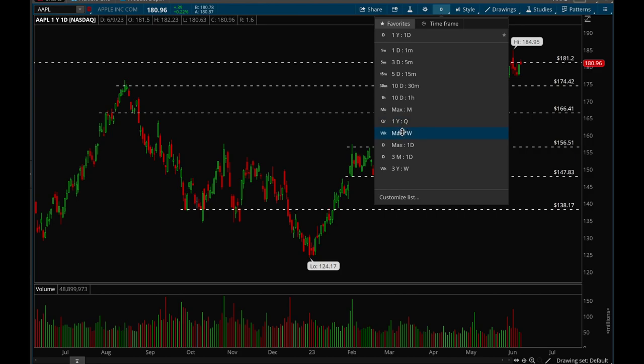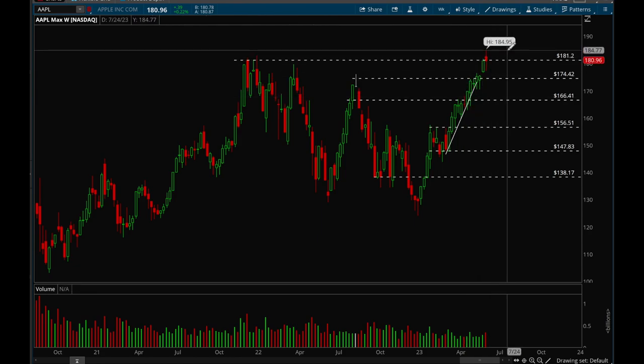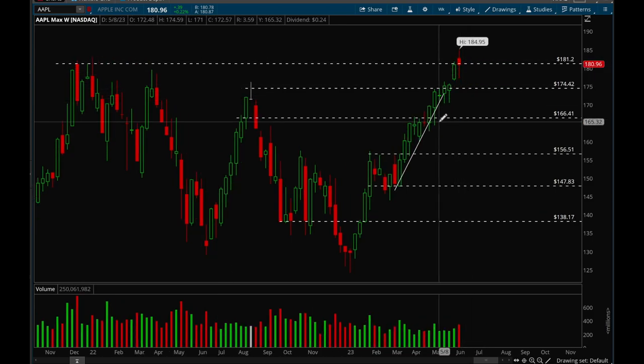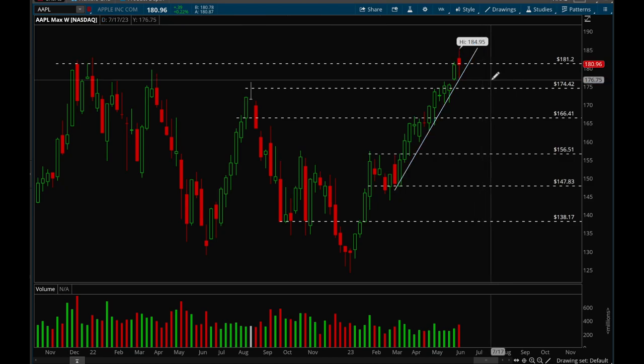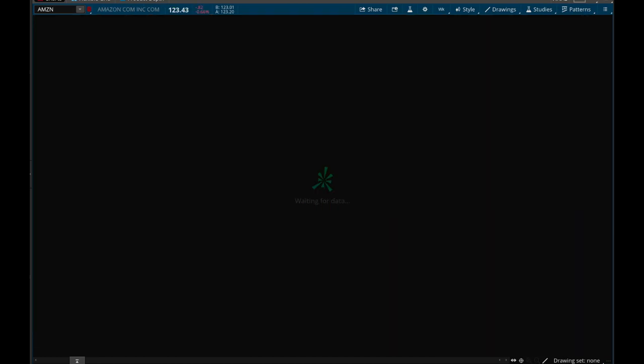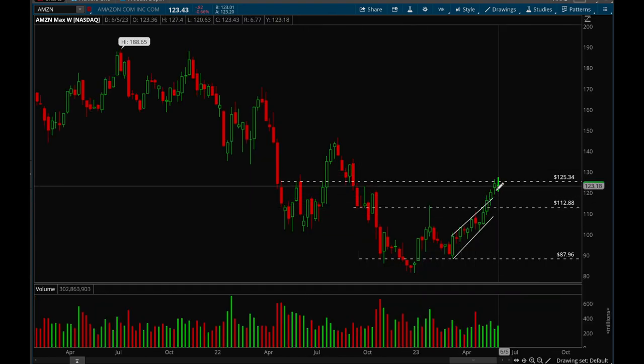Apple looks really good — it made new all-time highs last week and right now it's still trying to hold above the 181 level. If Apple can continue to consolidate, that would be healthy action. It is holding this uptrend really well, but it did make a pretty big move this year, so I wouldn't be surprised if we just went sideways for a couple of months.